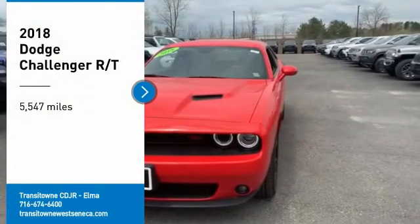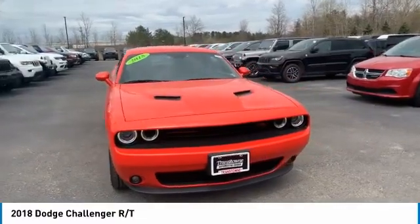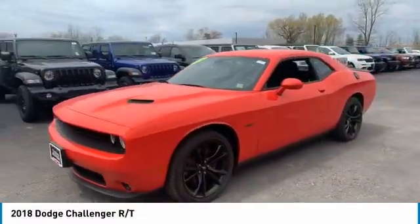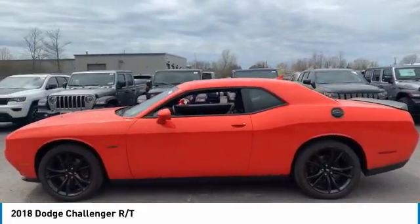We are pleased to show you the 2018 Challenger. Rated most appealing midsize sports car by JD Power & Associates, the Dodge Challenger delivers on style and performance. It's powerful, practical, and efficient.